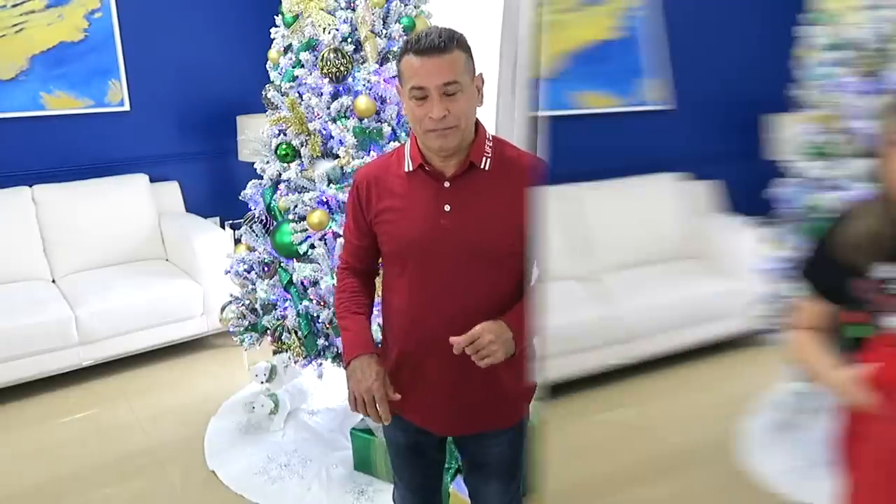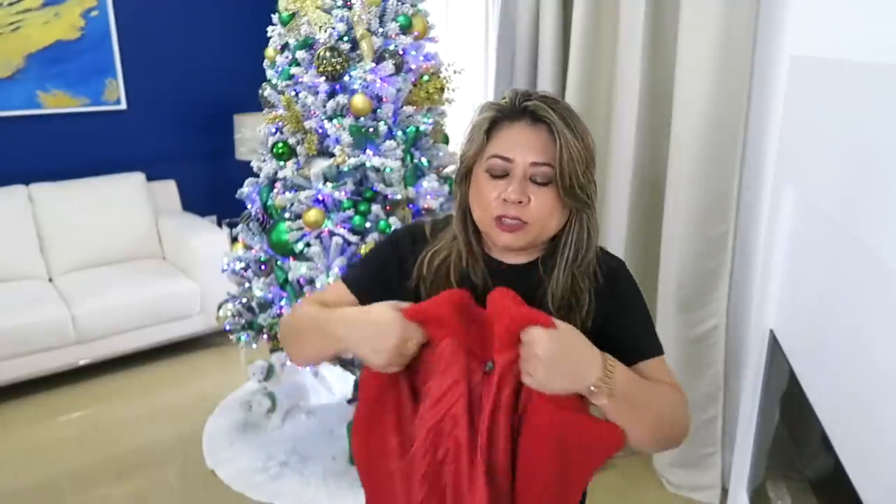Ahora les quiero mostrar este polo de manga larga. Es de poliéster, un poliéster bien suavecito, ideal para esta temporada también. Les quiero enseñar este otro que es como un saquito de peluche. Está lo más de bien hecho — por dentro está forrado en una tela satinada y en la parte de afuera es de telita como de peluche. Es 100% poliéster. Este lo pedí en tamaño large. Mira qué bello está. Se lo puede poner uno con lo que tenga en el momento y le va a dar una elegancia muy bien, con unas botas.